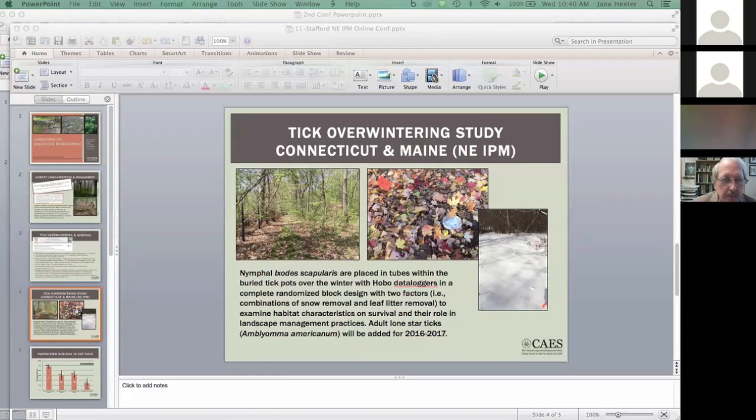In addition, we're going to add adult lone star ticks to the project for the winter of 2016–2017, because lone star ticks have been moving north. They're abundant on the eastern end of Long Island and are now becoming established on Cape Cod, Massachusetts, with increasing numbers appearing in Connecticut.